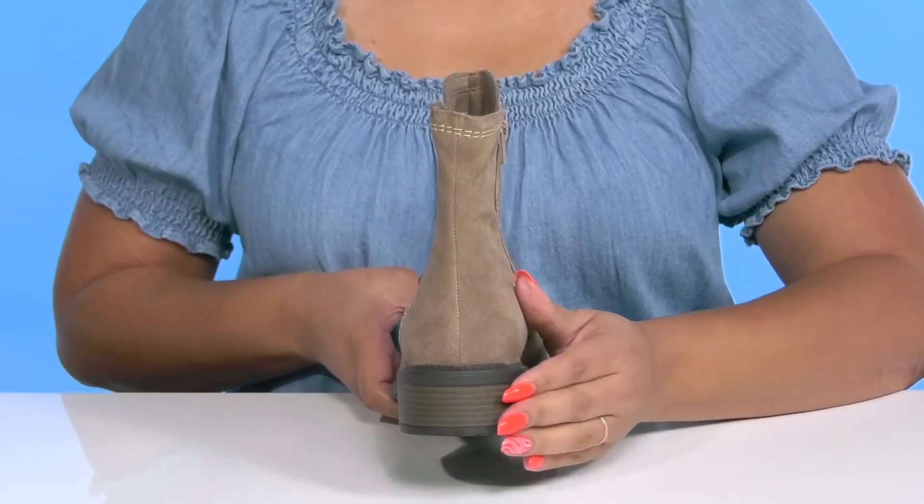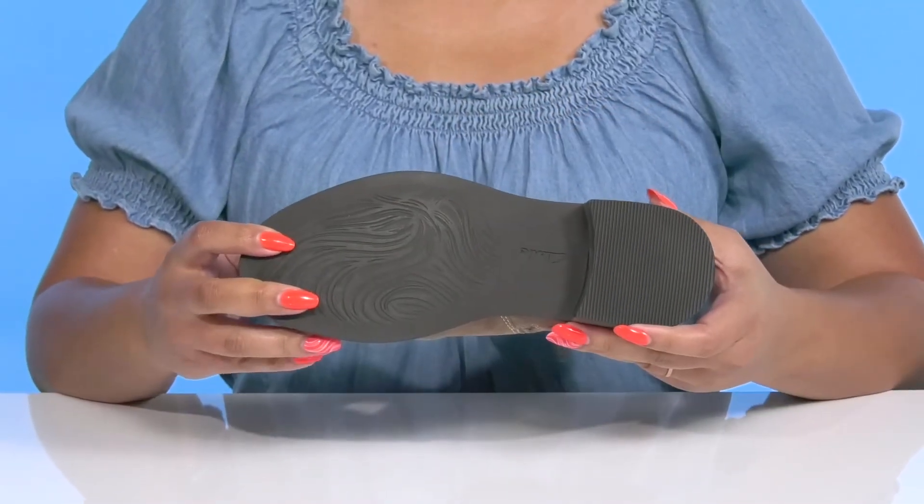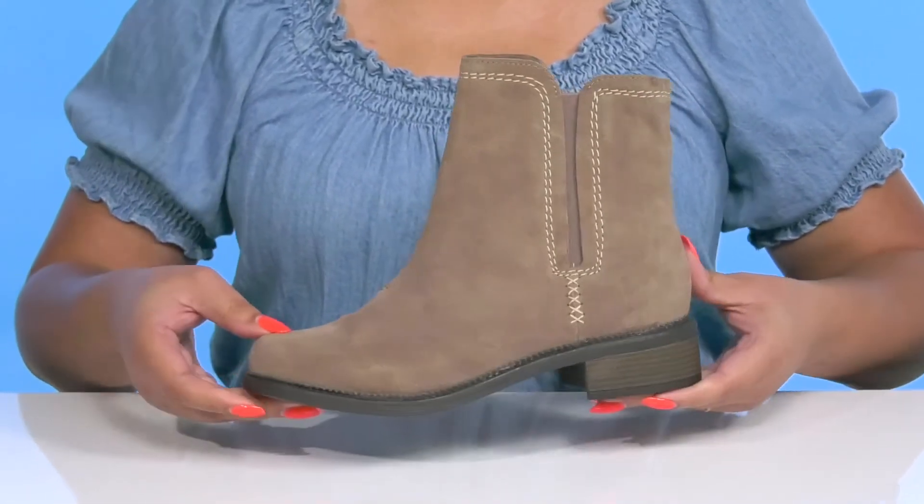You'll also get a small lift from the stacked heel at the back. It's all on top of a durable synthetic outsole that is grippy to keep you stable. Wear these with your favorite pair of denim.